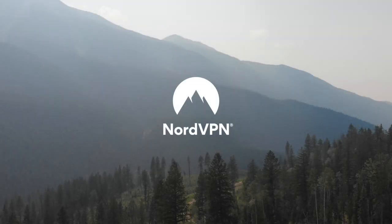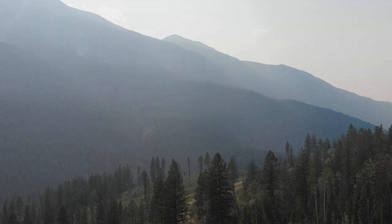This video is sponsored by NordVPN. We'll tell you more about them at the end, plus what you need to get an exclusive discount on their VPN service.